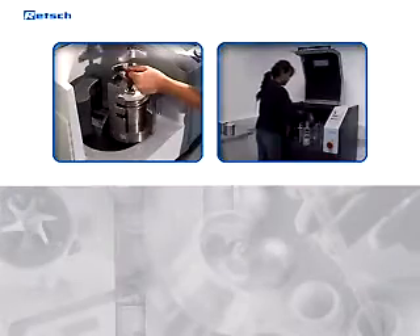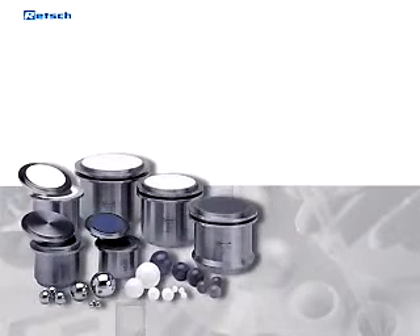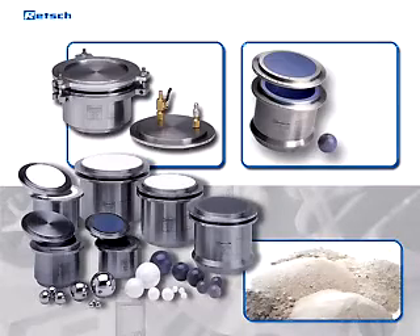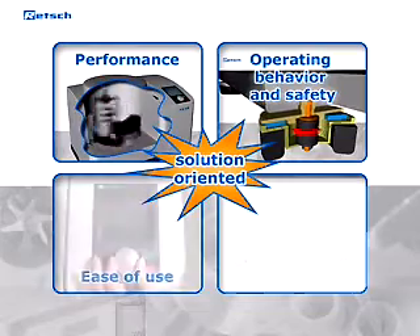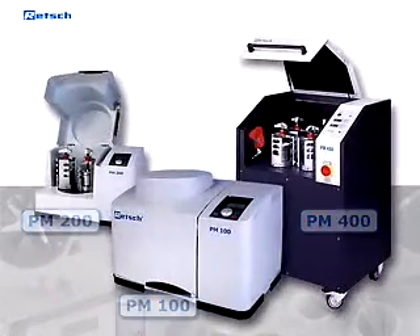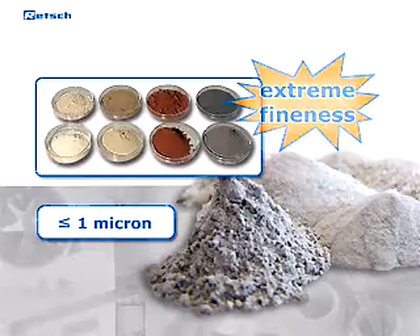Our mills guarantee a safe, quick, precise, and flexible sample preparation. Rech offers a range of equipment unique in its diversity and adjustable to match the individual material characteristics and fineness you need. We constantly search for best possible solutions in terms of performance, operating behavior and safety, ease of use, and customization opportunities. These innovative mills set new standards for planetary ball mills and extreme fineness down to the submicron range can be achieved.